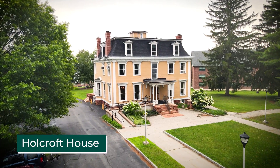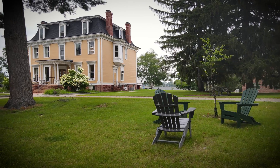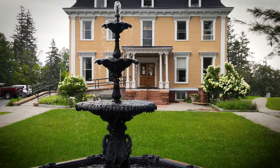Our tour today starts at Holcroft House. This is the oldest building on the Hill campus. It was built in 1822 as a residence for the Clarkson family, and has served a bunch of purposes over the years since our founding in 1896. Today it's the home of our Office of Undergraduate Admissions and Financial Aid.